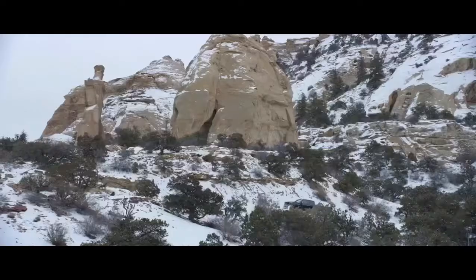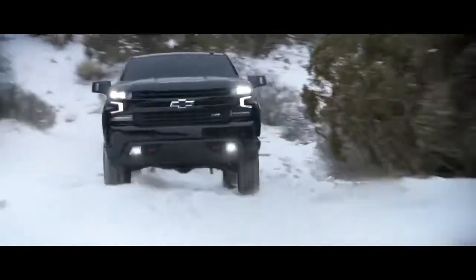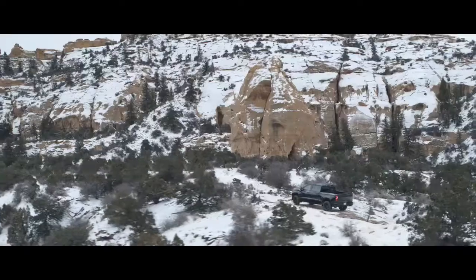The Chevy Silverado Trail Boss, ready to off-road right from the factory. Chevy, find new roads.